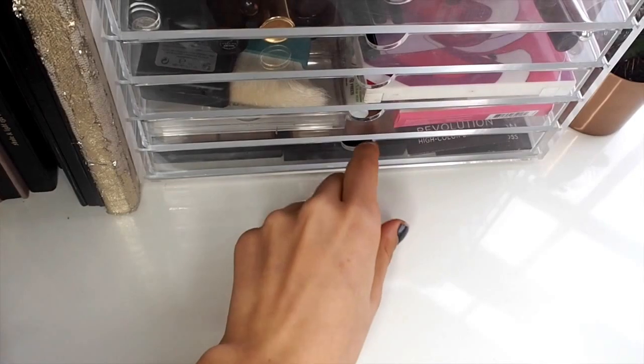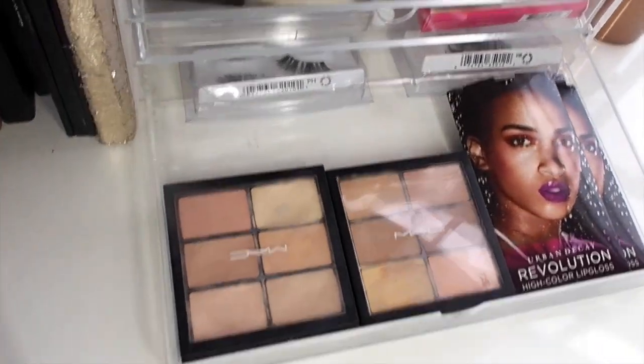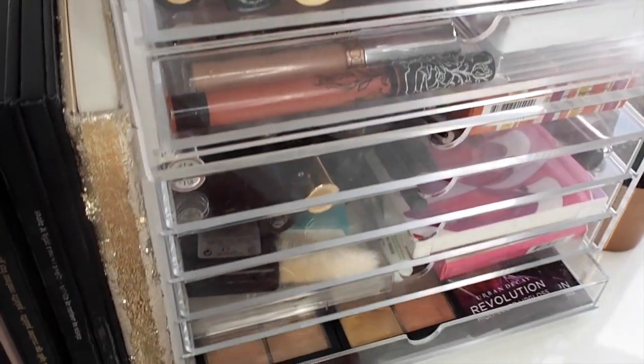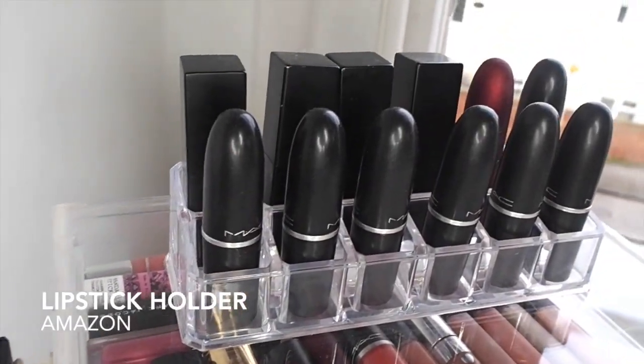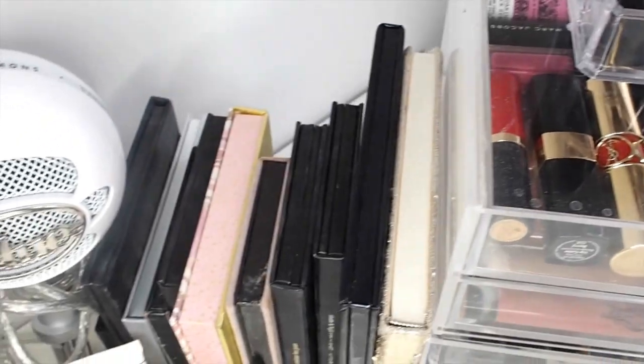Finally I have these two little MAC concealer palettes, some more demi-wispy lashes, and then some Urban Decay lipstick samples. Carrying on with lipstick, I have this acrylic organiser with my NARS Audacious lipsticks and my MAC lipsticks.